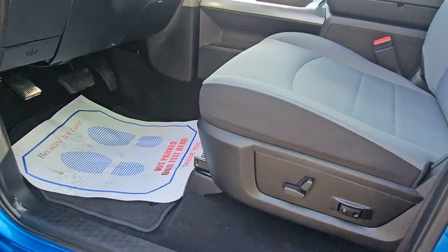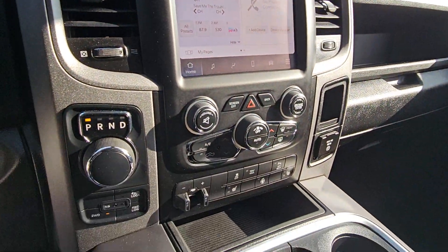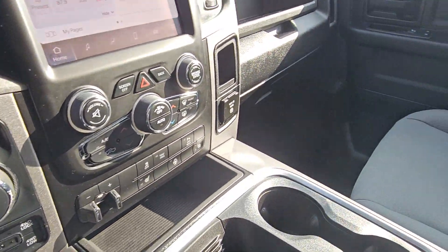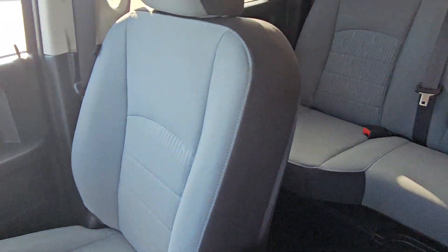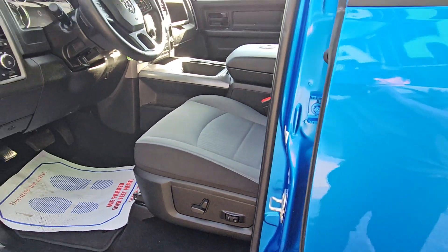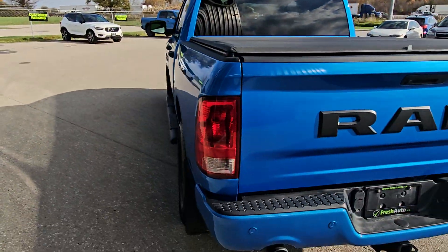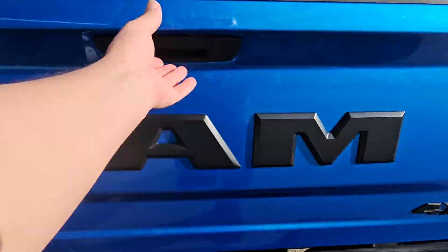Features include a power driver seat, automatic headlights, electric brake unit, heated seats and steering wheel, backup camera, Apple CarPlay and Android Auto, tunnel cover, and spray-in box liner.